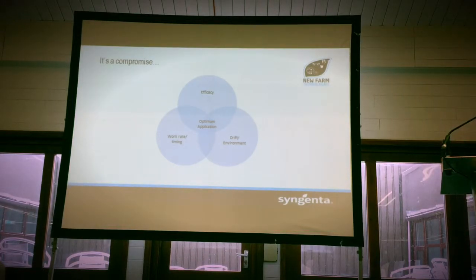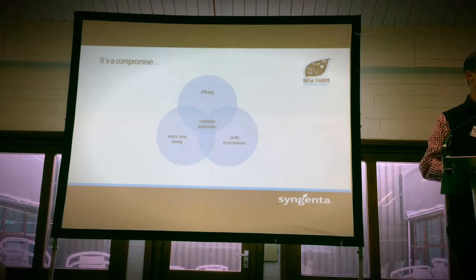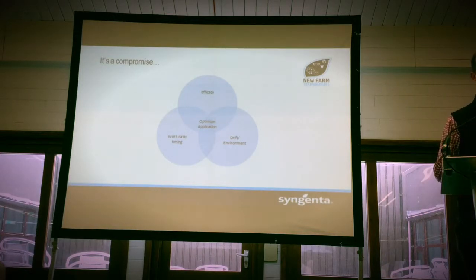I've got this little Venn diagram here. Obviously, we want to be at the top part for efficacy, but that might be compromised in terms of the weather. Spray patterns — you've got drift; you don't want your herbicides drifting onto a neighbouring veg crop, for instance. So we've always got to have a compromise between efficacy, workloads, and the environment.